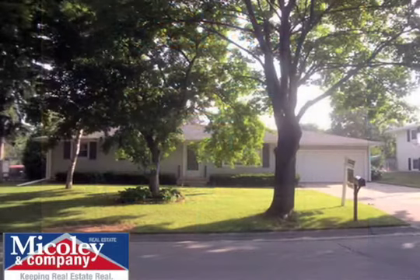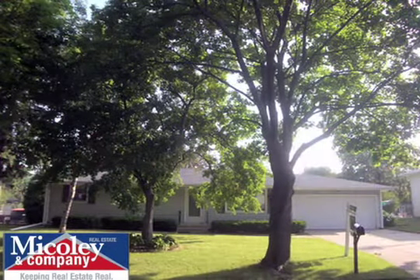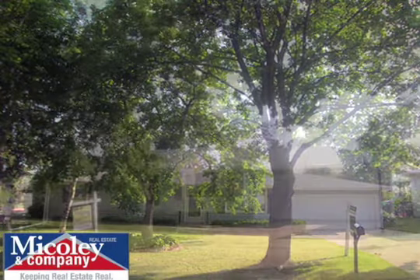McAuley & Company, Keeping Real Estate Real. 1134 Valley View Road.